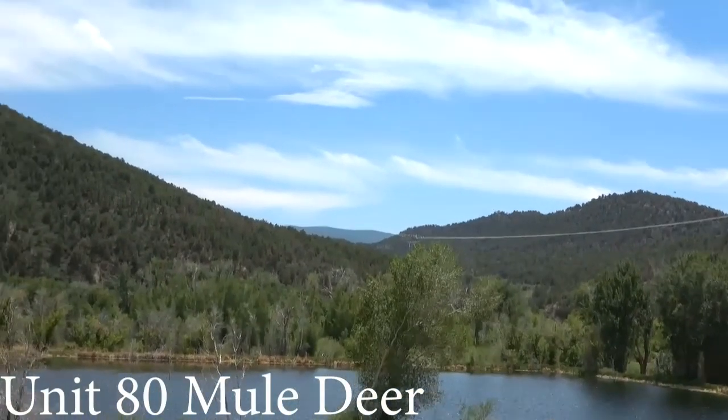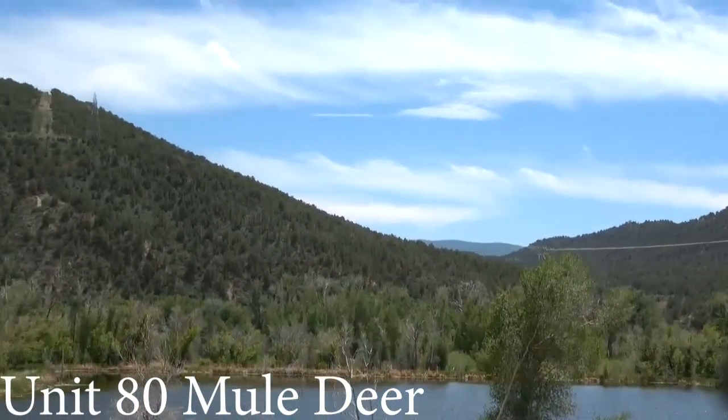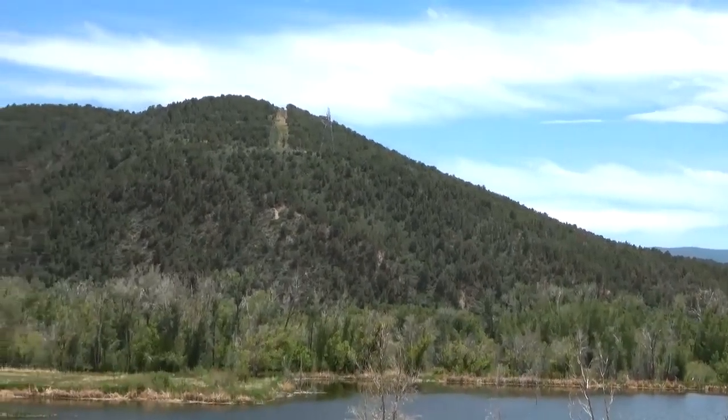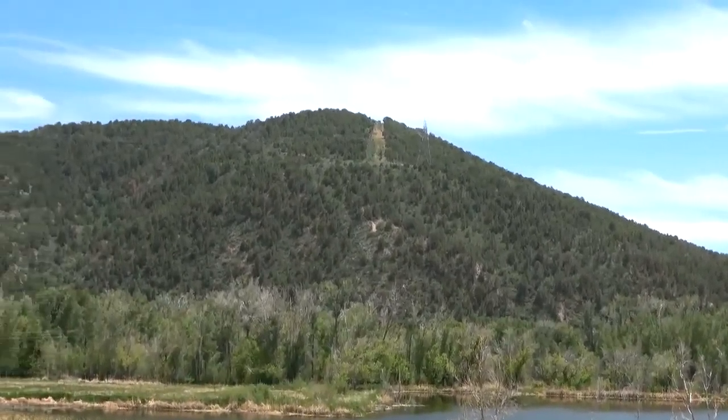The versatility of the topography in Unit 80 makes for an adventurous and exciting mule deer hunt. Unit 80 is predominantly public land, mainly concentrated on the western side of the unit, while the eastern side of the unit is mainly private land.